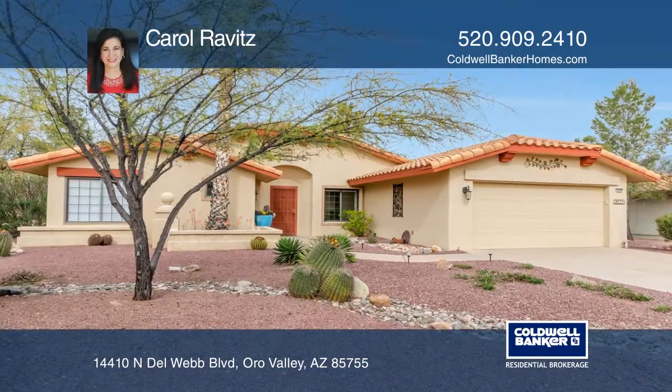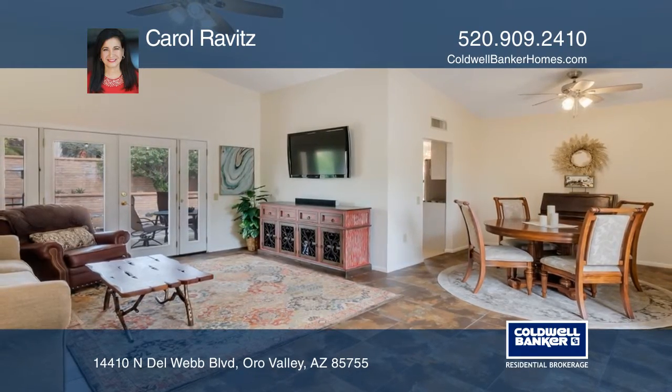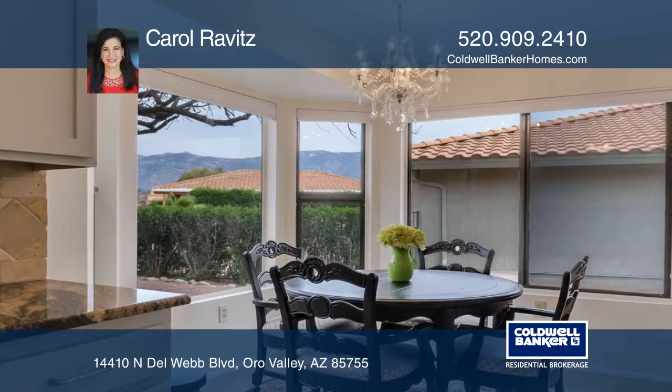This spacious, well-maintained two-bedroom, two-bath home sits back on a large lot in the desirable Sun City Oro Valley. The kitchen boasts custom shaker-style cabinets, granite counters, and new stainless steel appliances.